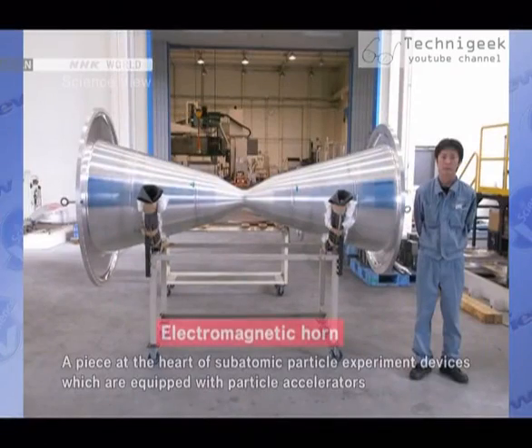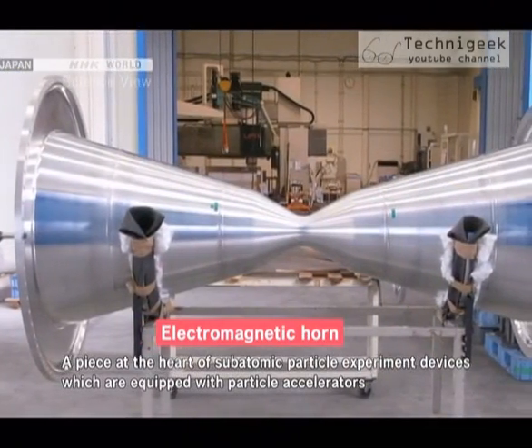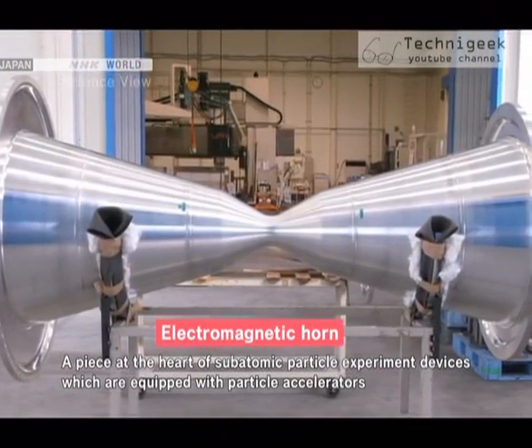Hi, I'm Michelle. A particle accelerator is the fruit of many advanced scientific technologies. The Takumi that we're going to meet today has developed a device used in the heart of the accelerator. Called an electromagnetic horn, this device is shaped like two trumpets put together. Not only is it big, but it requires high precision to make.